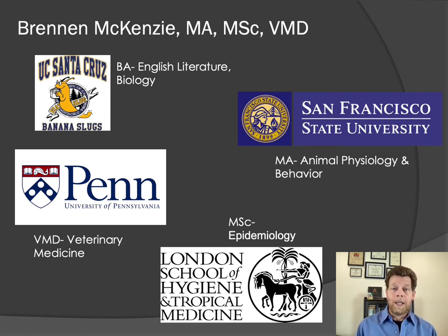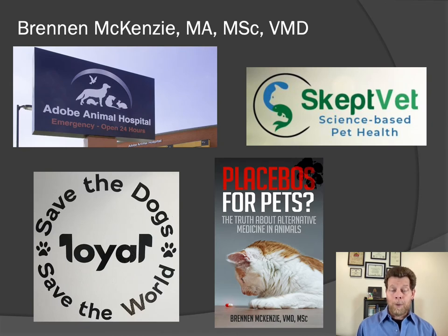As a result of this, I did a master's degree in epidemiology in 2015 at the London School of Hygiene and Tropical Medicine. I've been in small animal private practice for 20 years, most of that time working at Adobe Animal Hospital, a large practice in the San Francisco Bay Area. In addition to my clinical work, I now work as Director of Veterinary Medicine for Loyal, a biotechnology startup in San Francisco whose mission is to understand the causes and manifestations of aging in dogs and develop therapies to slow aging and reduce age-associated disease. I've also been the author of the SkeptVet blog since 2009, and in 2019 I published a book, Placebos for Pets, which takes a science-based look at many alternative therapies available for veterinary patients.